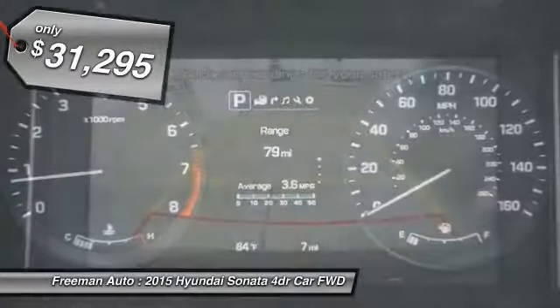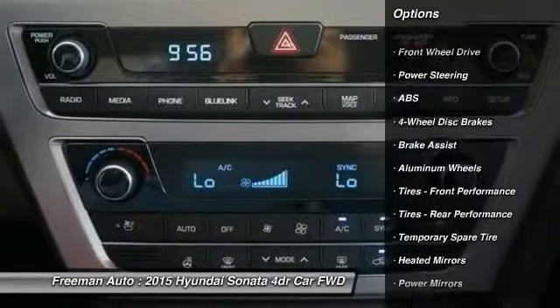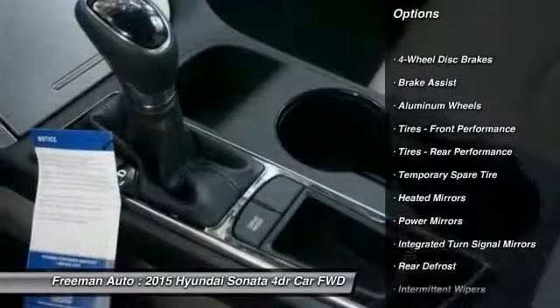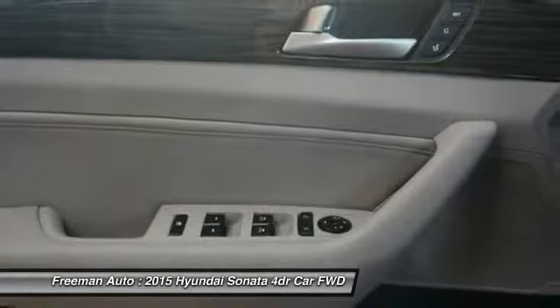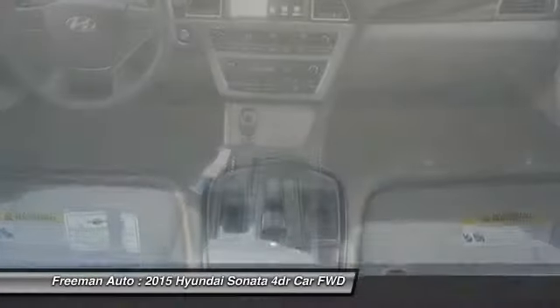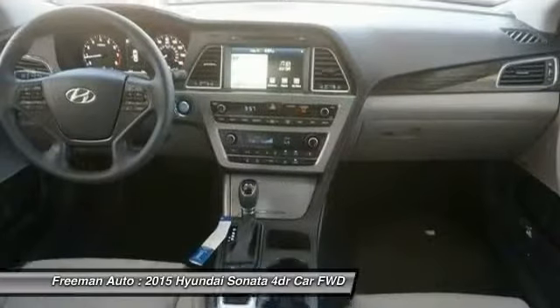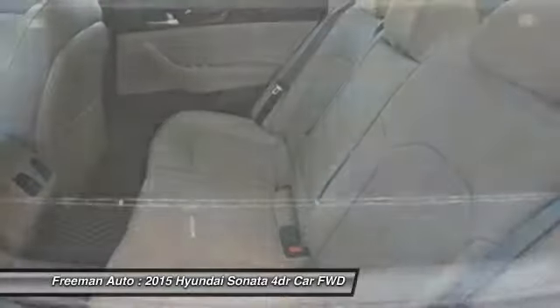Here are some of this vehicle's great options: stability control, anti-lock braking system, keyless entry, traction control, power passenger seat, steering wheel audio controls, backup camera, Bluetooth, leather-wrapped steering wheel, adjustable steering wheel. This isn't just a vehicle, it's an experience. So stop in for a test drive today.